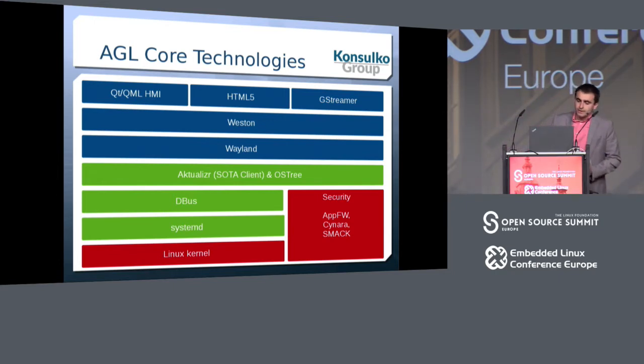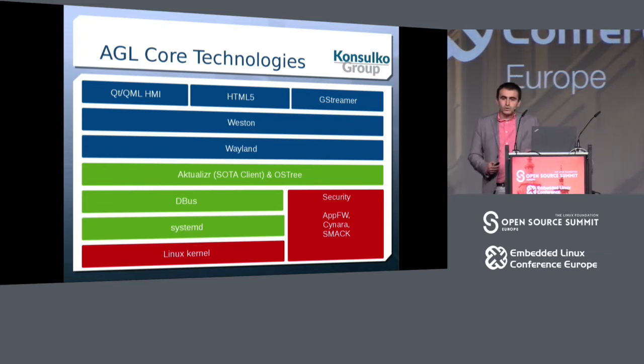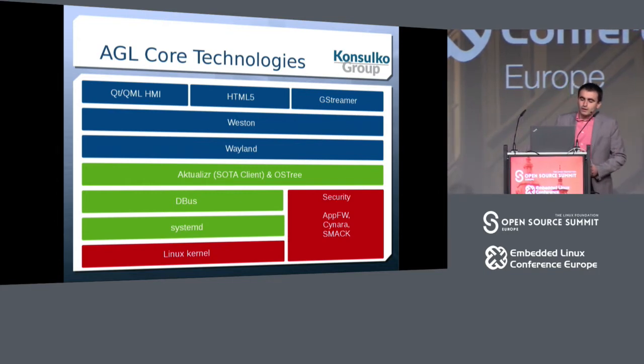There is an OTA client called Actualizer, integrated with a popular open source tool for doing binary diffs and shipping them to embedded devices — called OS3, which you might know from the Gnome Continuous project. On top of this we have a graphical user stack relying on the Wayland protocol and the Weston compositor. The user interface includes nice-looking Qt and QML HMI applications. AGL also supports HTML5, GStreamer, and many other technologies.